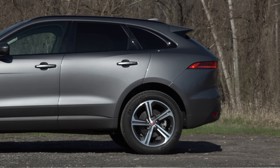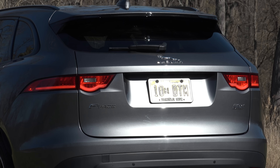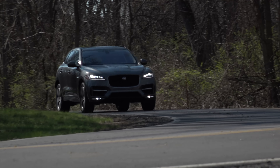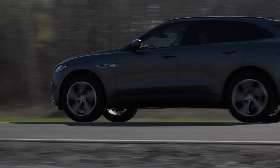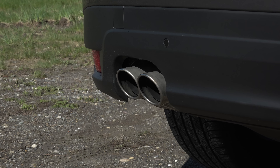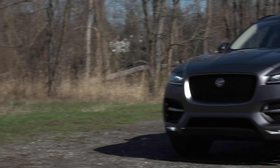Now in its second year of production and predictably the brand's best-selling model by more than 2-to-1 over the XE sedan, the 2018 F-Pace is available in a dozen different flavors with a foursome of turbocharged or supercharged 4- and 6-cylinder engines, ranging in price from the low 40s to the low 60s. Sandwiched in the middle are three 20D models, the designation Jaguar uses for their diesels.